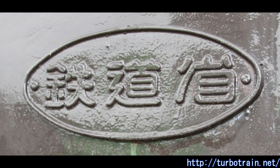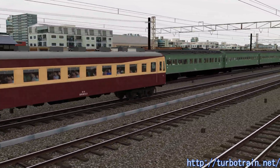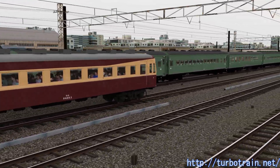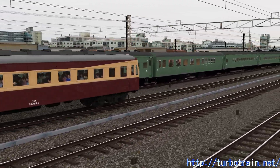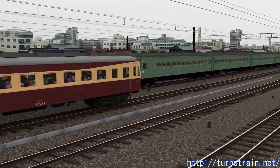At the time, JNR had just prototyped the new performance commuter EMU Moha 90 and was trying to test its high-speed performance by changing the reduction ratio. Without a vehicle capable of high-speed running at 140 km per hour, they wanted to test the potential of high-speed EMUs by borrowing the SE train, regarded as the most advanced train in Japan.